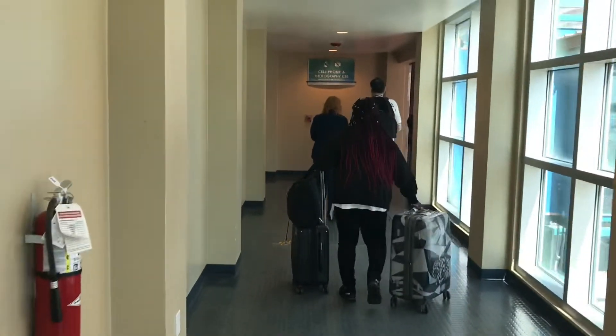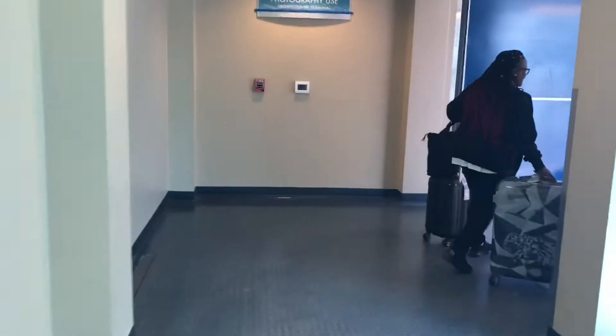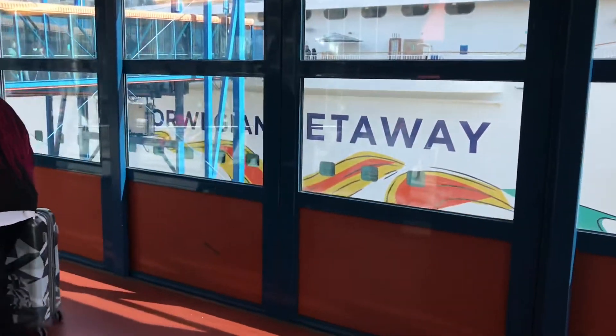Everybody's hustling, trying to get on. Filming is prohibited in the terminal but I'm filming myself here on the Norwegian Getaway.